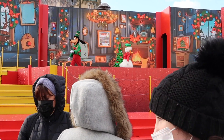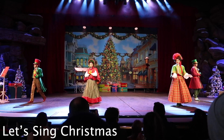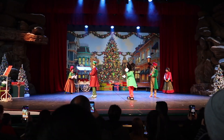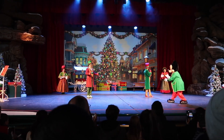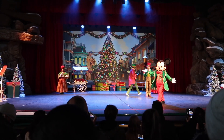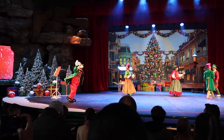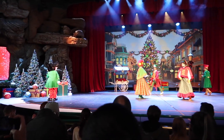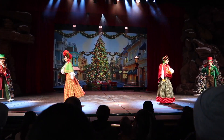At Disneyland Park you can see and hear Let's Sing Christmas — bring the magic of Christmas alive and sing the most famous Christmas songs with your Disney friends. You can see Let's Sing Christmas at the Videopolis Theatre in Discoveryland. This is also a crowded show, so stand in line at least 30 minutes prior to the show, especially on weekends or during the holidays.